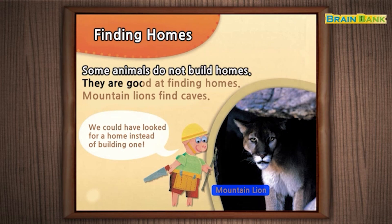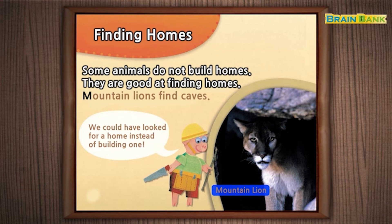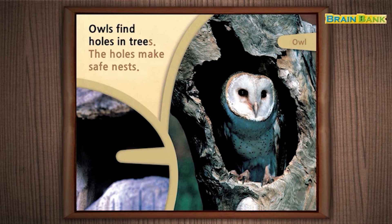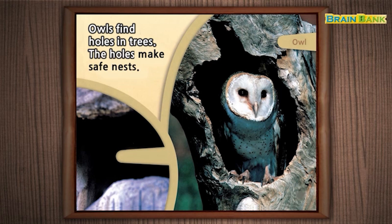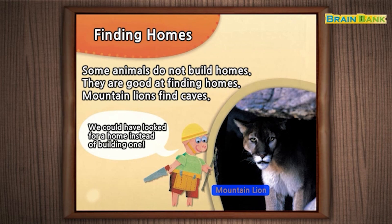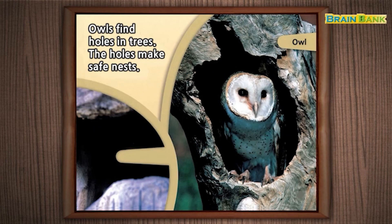They are good at finding homes. Mountain lions find caves. Owls find holes in trees. The holes make safe nests. We could have looked for a home instead of building one. Mountain lion. Owl.